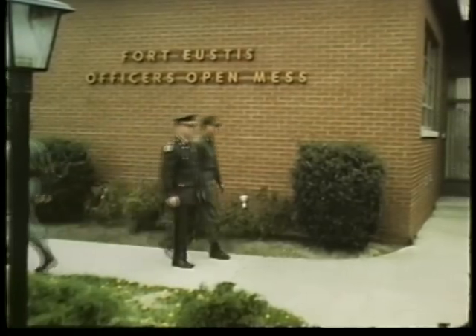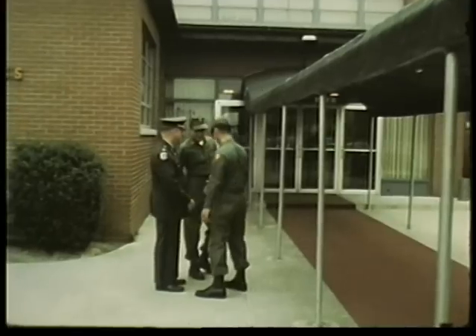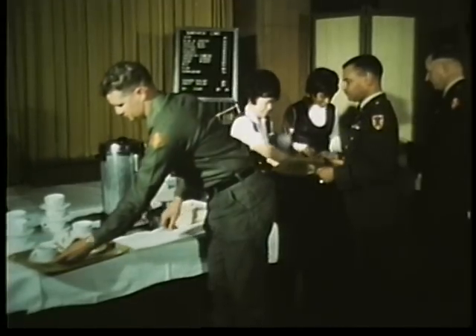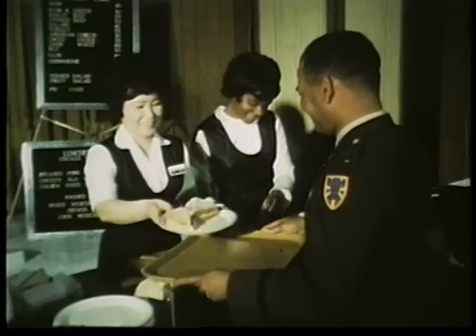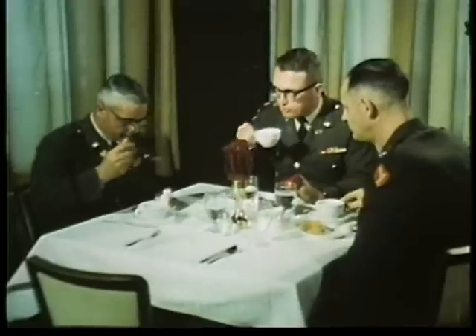Although he doesn't have the military responsibility of a commissioned officer, the warrant officer does receive the same respect and the same privileges. He advances from Warrant Officer W1 to Chief Warrant Officer W2, W3, to the top warrant officer grade of W4.